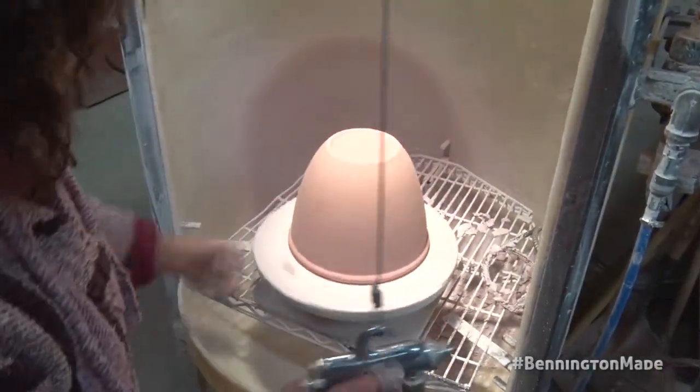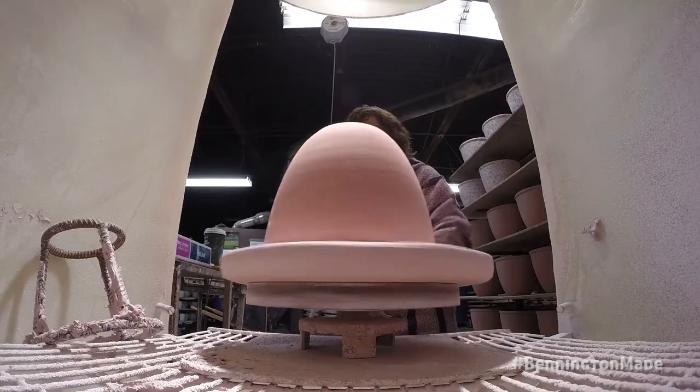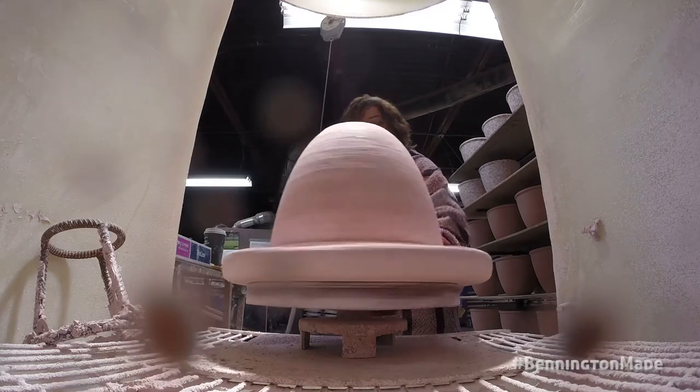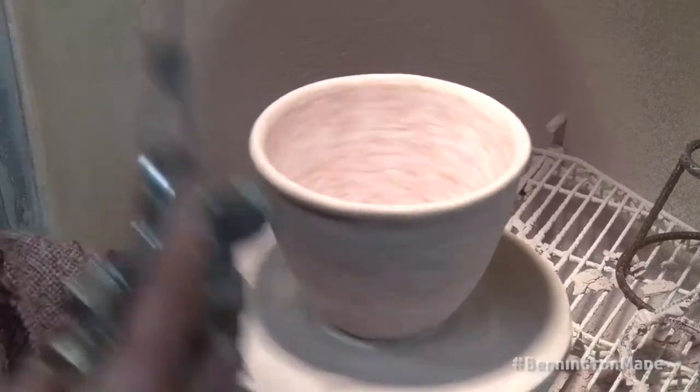Dawn is glazing — she's putting the speckles on the large mixing bowl. The sprayer is the same kind used to apply paint to automobiles, a big sprayer, and we've got the drip size and speckle size exactly adjusted.